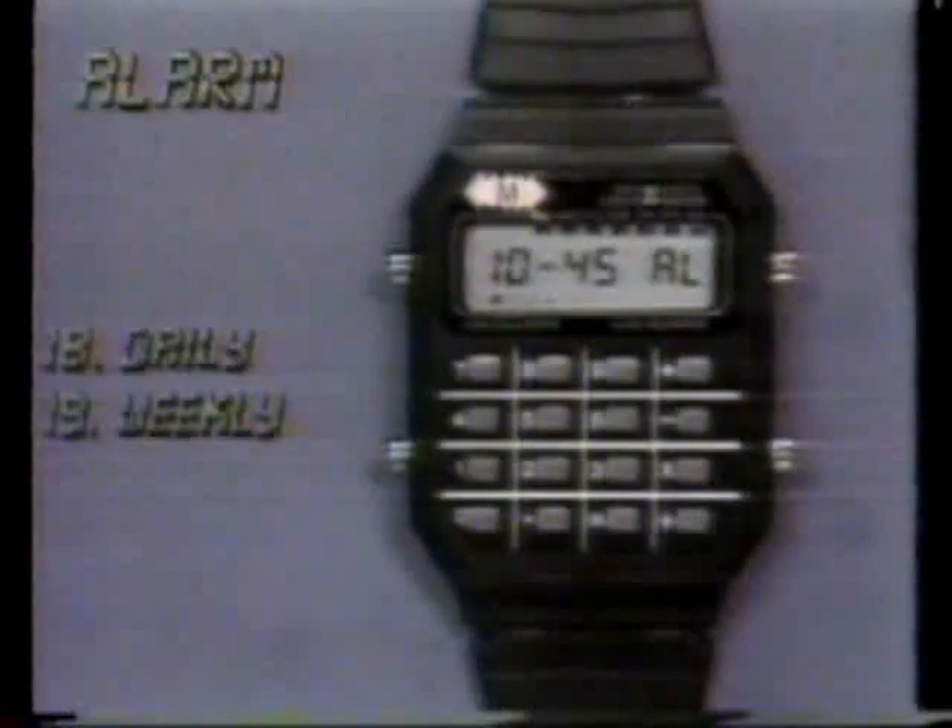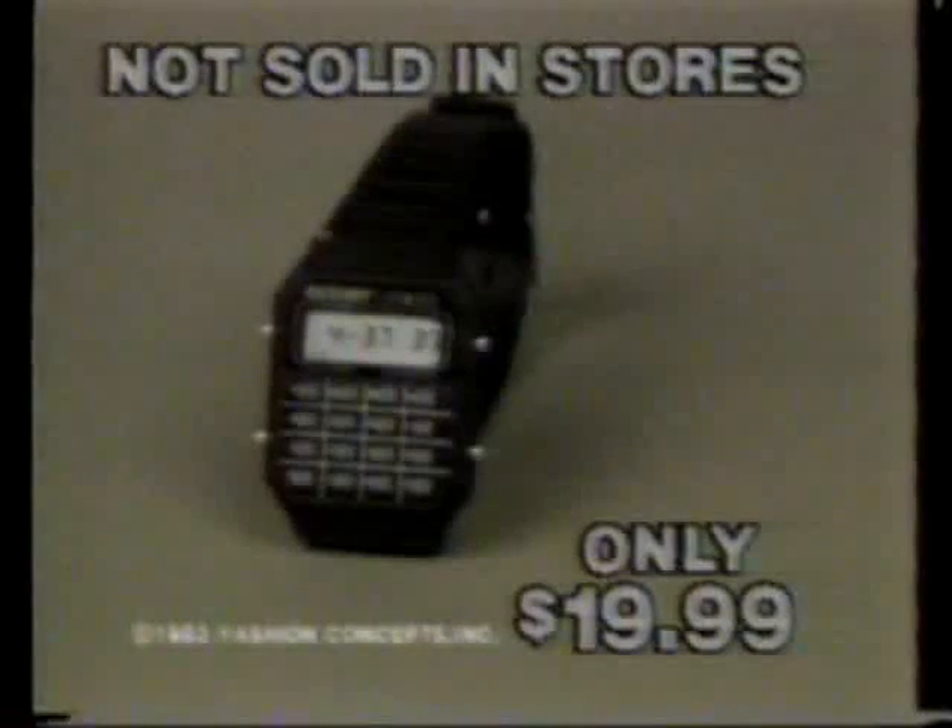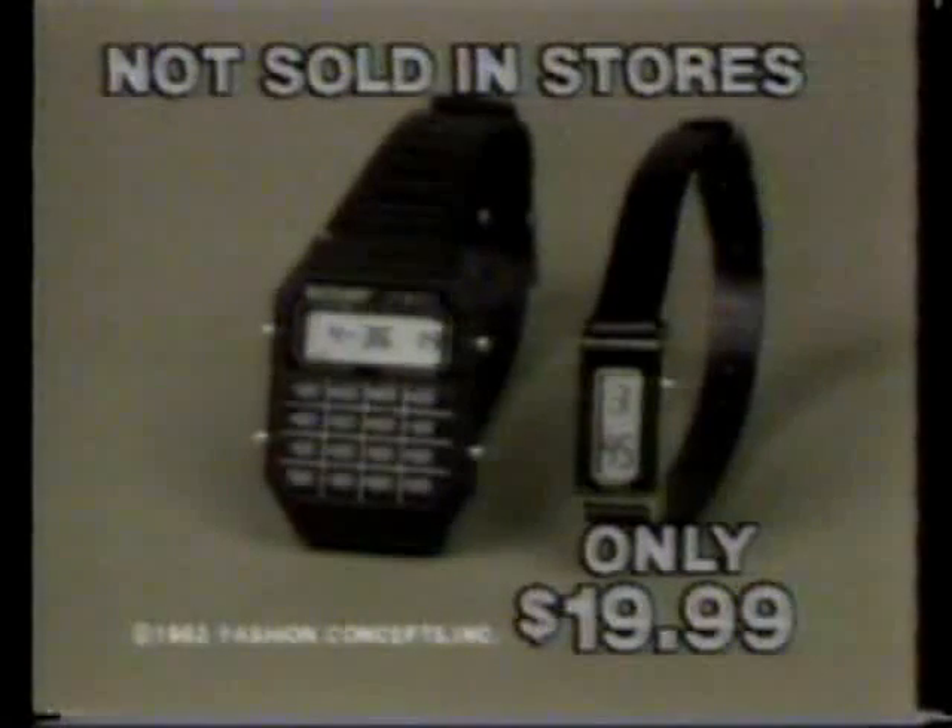The Multichron has a daily alarm or can be set a week in advance. It even has an hourly chime if you want it. And now that astounding feature 21 — the price. The Multichron is yours for the unbelievable low price of only $19.99. Order now and we'll include absolutely free this beautiful ladies designer digital watch. You get both of these fantastic watches for only $19.99.